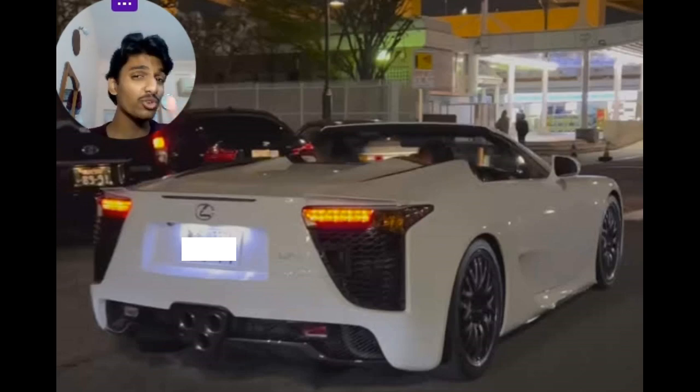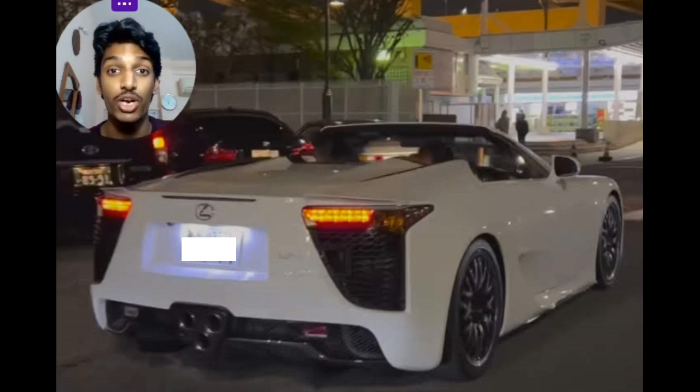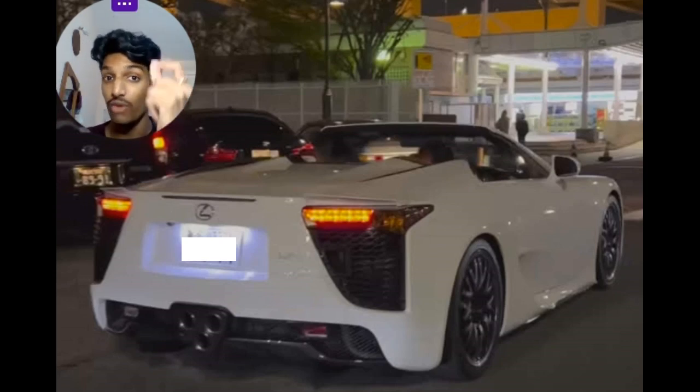Of course you've got that 4.8 liter naturally aspirated Yamaha-tuned V10 up front, which is one of the best sounding engines to date — one of the best sounding V10s, though still second to the 5.7 liter NA V10 of the Carrera GT. Nevertheless, it looks really good.